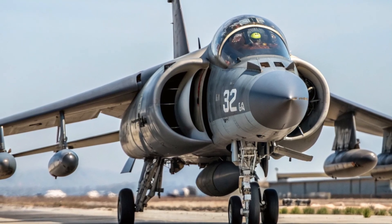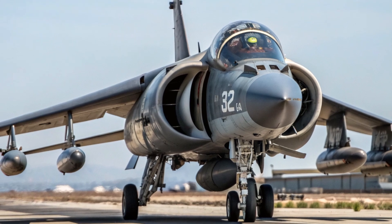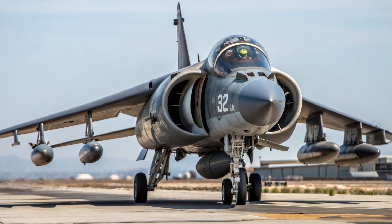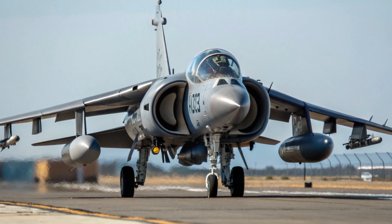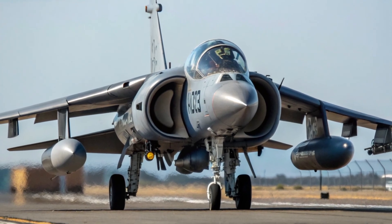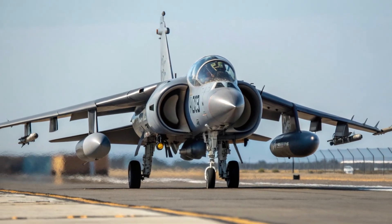This is the REV line, bringing you the power, innovation, and history behind the world's most extraordinary machines. If you enjoyed learning about the AV-8B Harrier II and its legacy, don't forget to like, subscribe, and turn on notifications, because we've got more amazing stories from the world of modern military technology coming your way. The Harrier II may no longer be the newest jet in the sky, but it will always remain one of the boldest — a legend of the Marines, a marvel of engineering, and above all, a true jump jet.